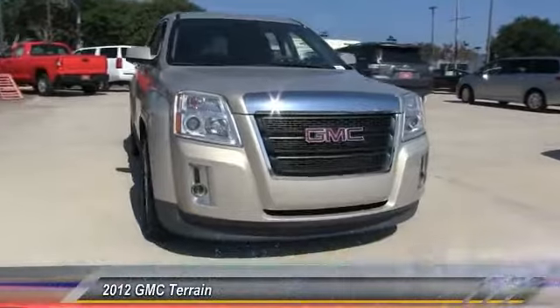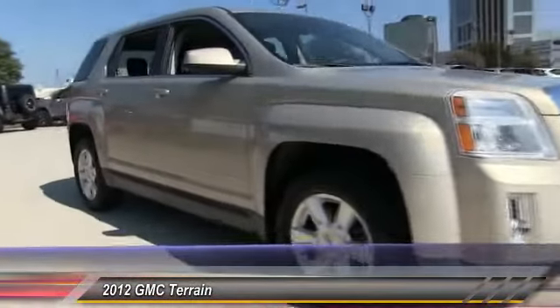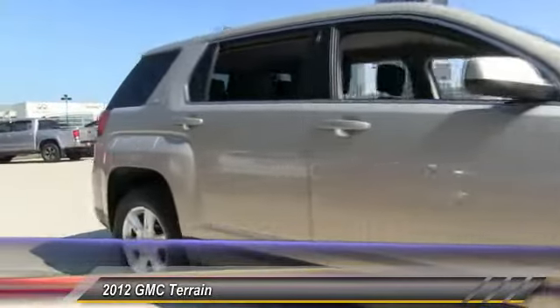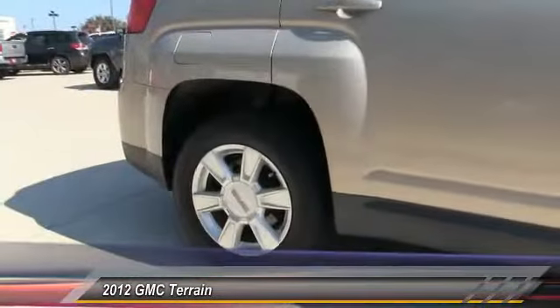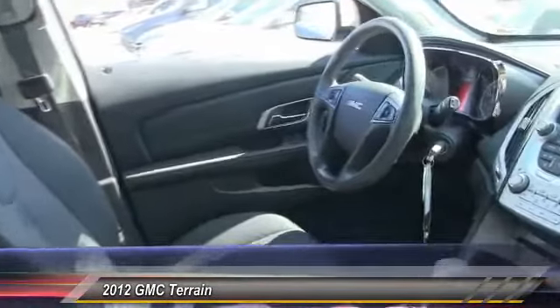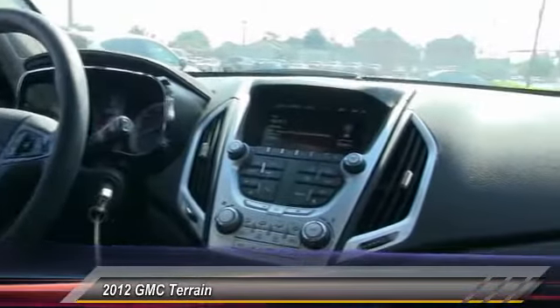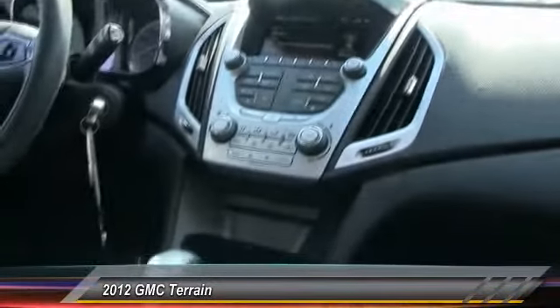2012 Terrain. The GMC Terrain combines the benefits of a crossover with the style and functionality of an SUV. Terrain offers uncompromised capability, a balanced stance, and a commanding view of the road, letting occupants enjoy a confident driving experience and an EPA estimated 32 highway MPG.